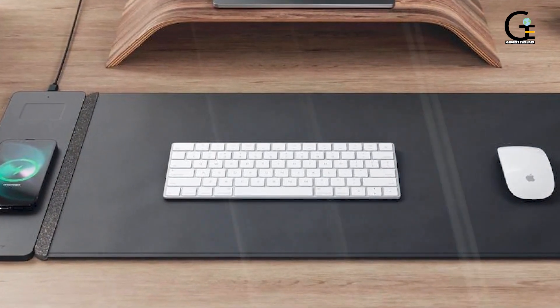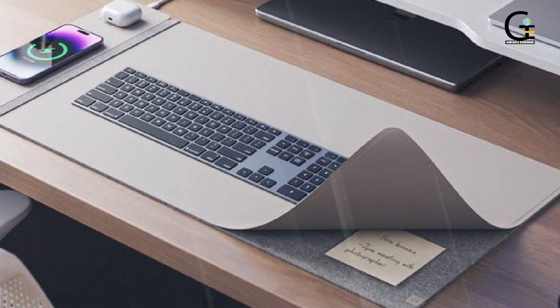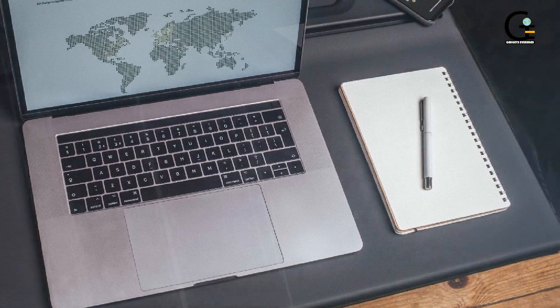Because it's detachable, you can place the magnetic charger on either side of the mat, regardless of which surface you're using. At 14.5 inches wide and 30 inches long, it's the ideal size to keep your desk neat without taking up excessive space.